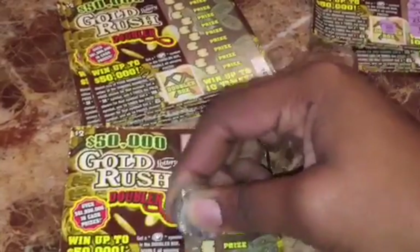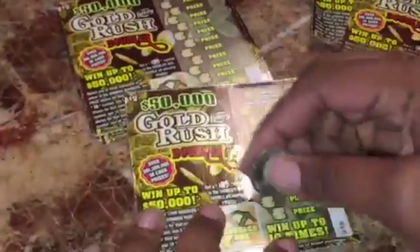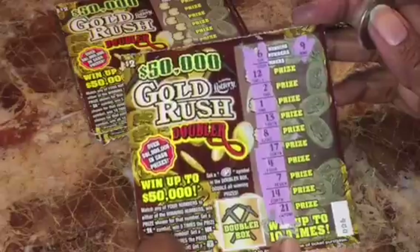Ticket number five: we have a 21 and a 14 — nothing, not double. Ticket number six: number six, number six, and number nine — six and nine — nope.